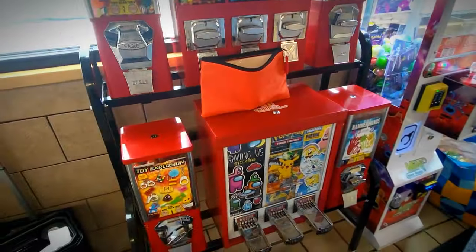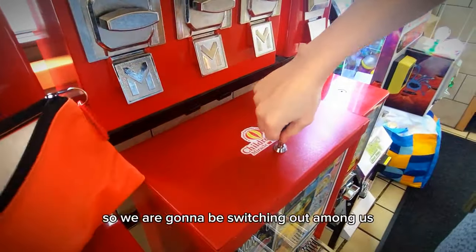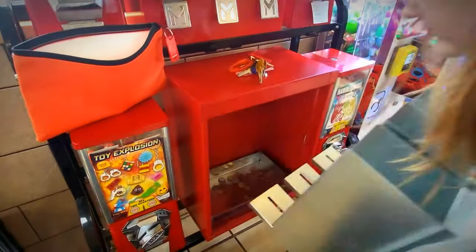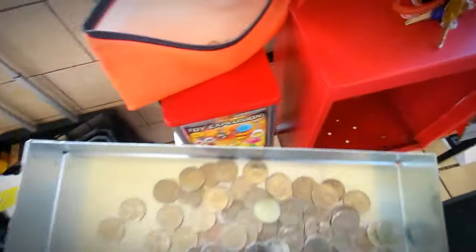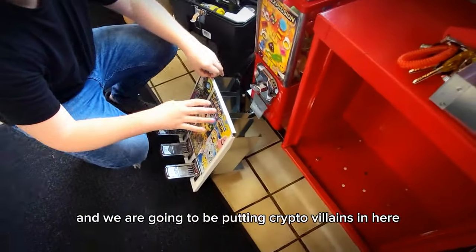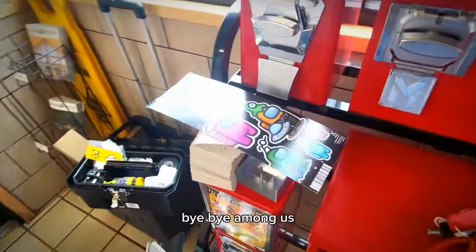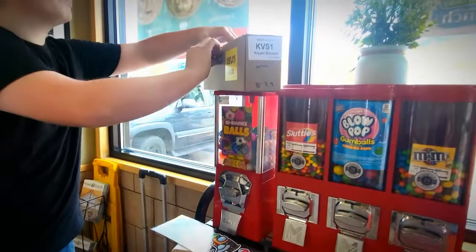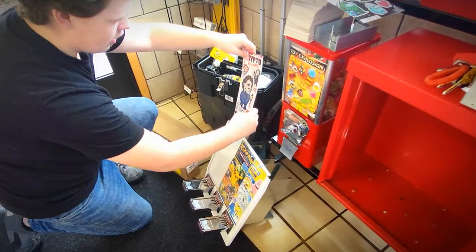Time for the big guns. I'm using a sticker machine that I literally can't lift. We are going to be switching out Among Us while we have this open — Mr. Crystal did good. We're pulling out Among Us and that's going to be going to our other Dairy Queen location, and we are going to be putting Crypto Villains in here. Bye-bye, Among Us.